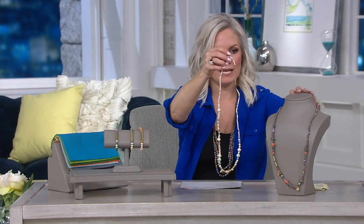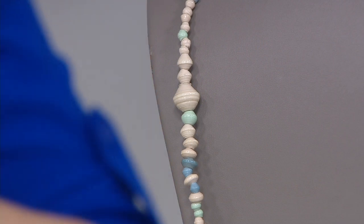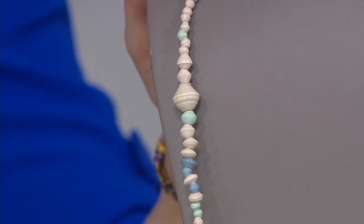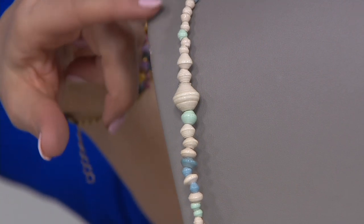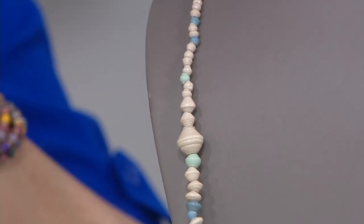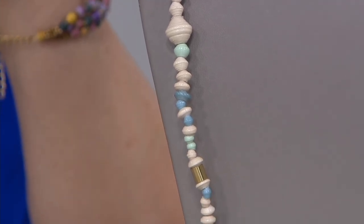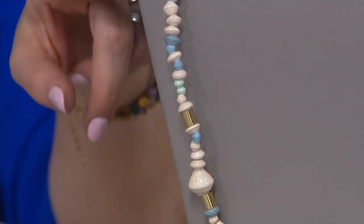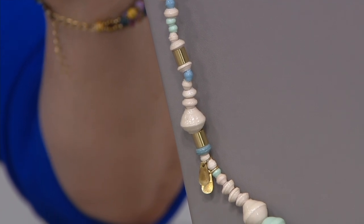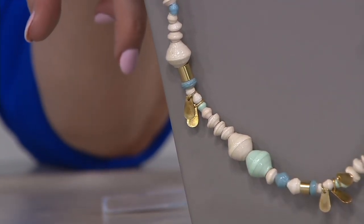Here is your cream mint. You're getting creams and that minty blue, kind of like a turquoisey blue. Those almost look like seashells. And then again you're getting those gold beads — the largest beads on here measure about 13 millimeters.